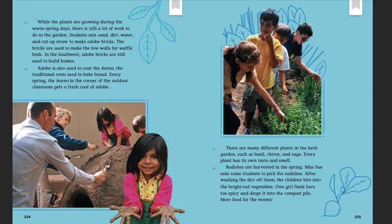While the plants are growing during the warm spring days, there is still a lot of work to do in the garden. Students mix sand, dirt, water, and cut-up straws to make adobe bricks. The bricks are used to make the low walls for waffle beds. In the southwest, adobe bricks are still used to build homes. Adobe is also used to coat the horno, the traditional oven used to bake bread. Every spring, the horno in the corner of the outdoor classroom gets a fresh coat of adobe. There are many different plants in the herb garden, such as basil, chives, and sage. Every plant has its own taste and smell.